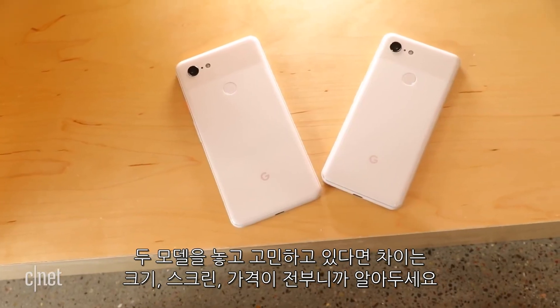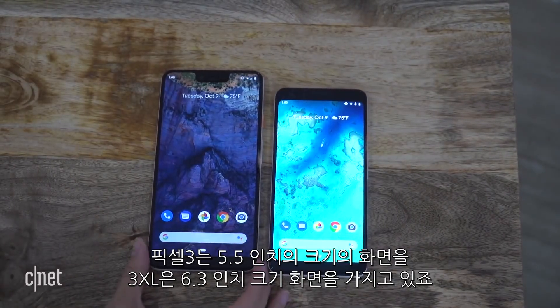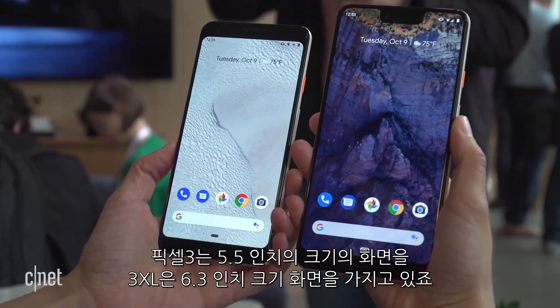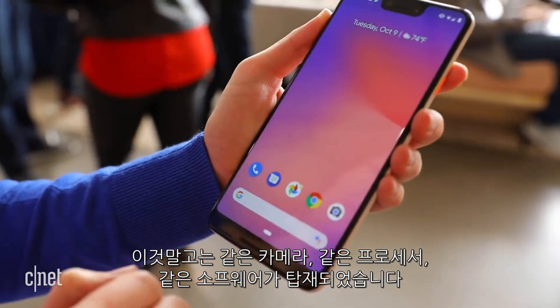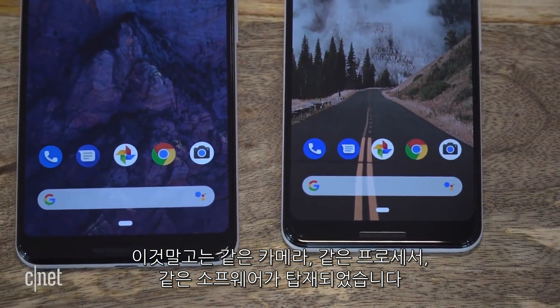If you're debating between the two phones, know that the main differences are mostly size, screen, and price. The Pixel 3 has a 5.5-inch screen, while the Pixel 3 XL has a 6.3-inch screen. Other than that, the phones are pretty much the same — they have the same cameras, the same processors, and the same software.